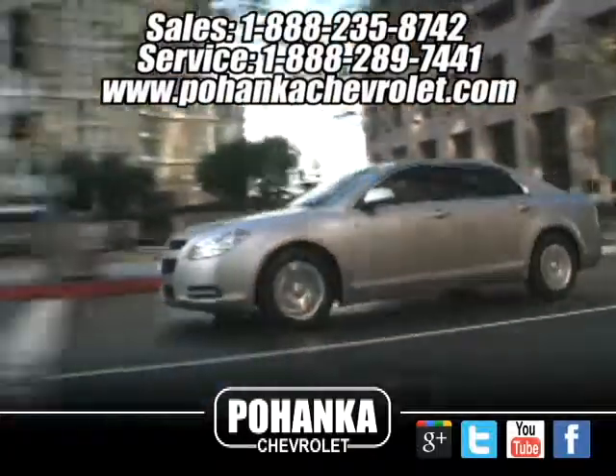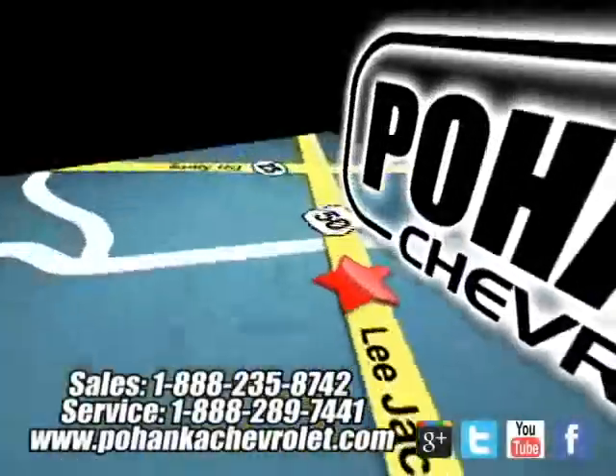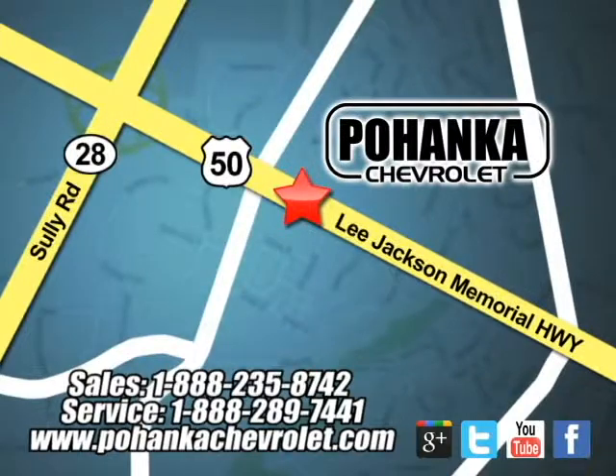Ohenka Chevrolet is a great place to buy a car. We're conveniently located at 13915 Lee Jackson Memorial Highway, Route 50 in Chantilly.